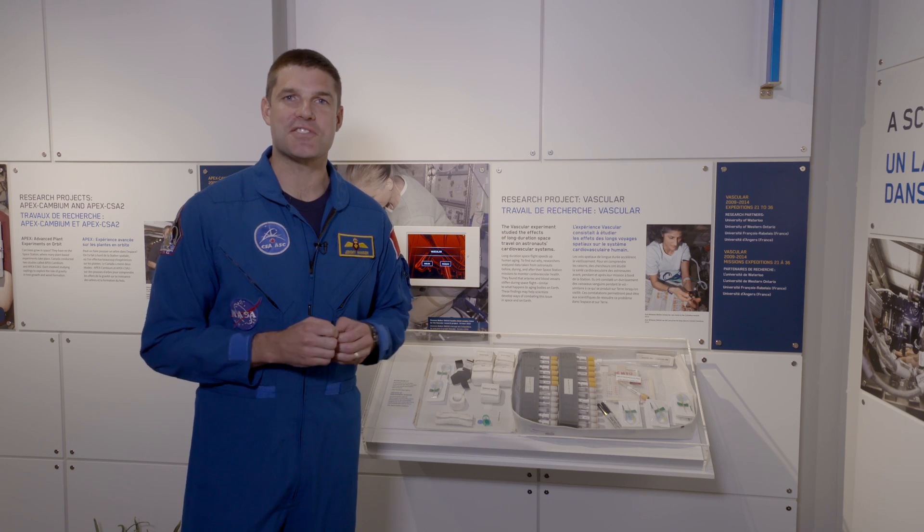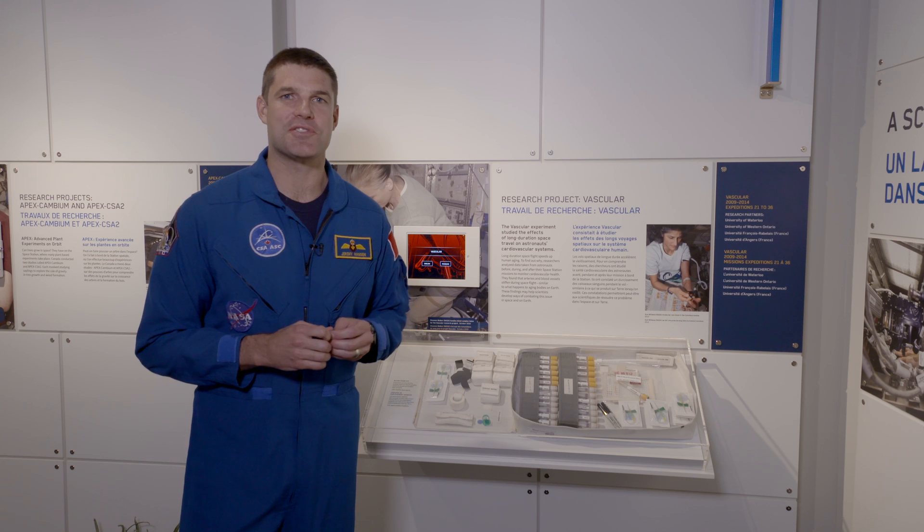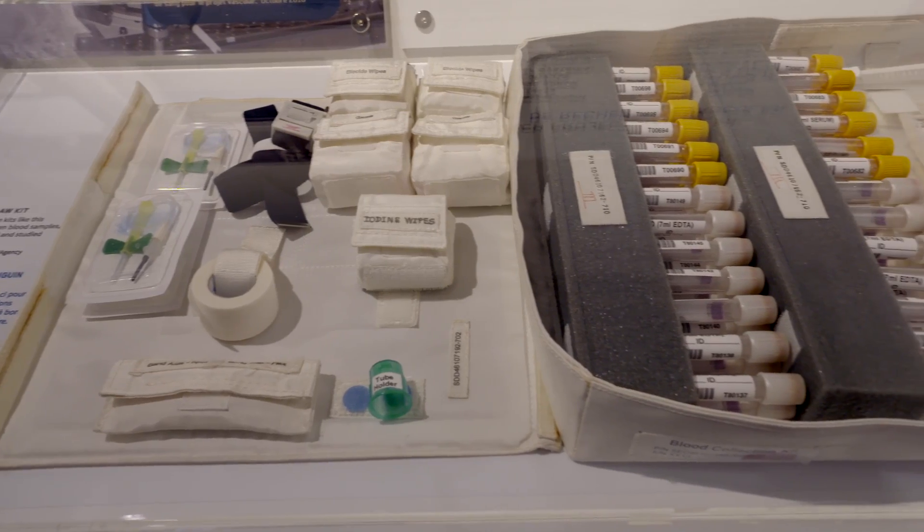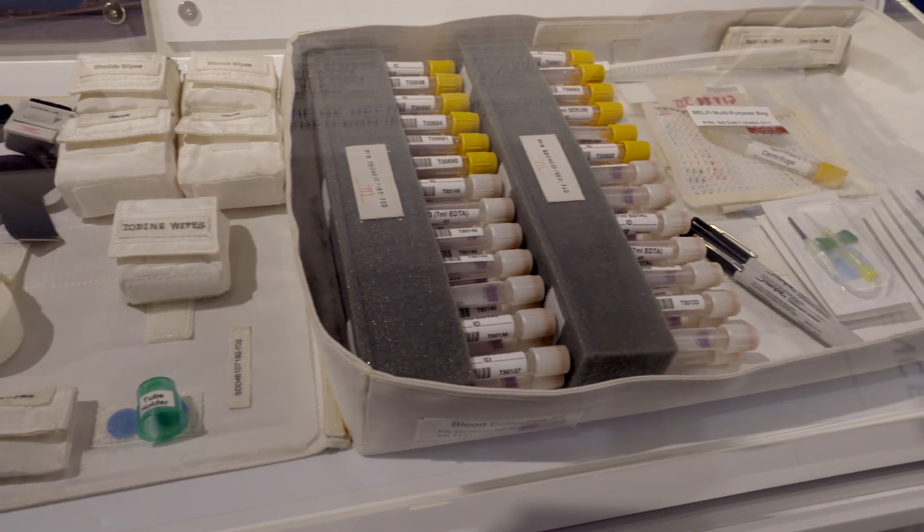Did you know that the International Space Station is actually a giant laboratory and the astronauts are scientists? At any given moment, over 100 experiments are being conducted in biology, health, and new technologies to bring benefit to life here on Earth.